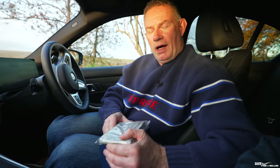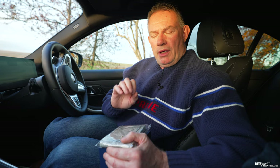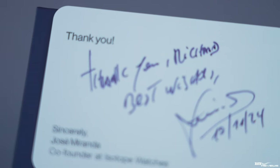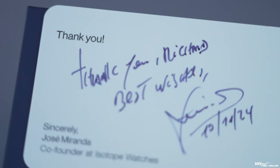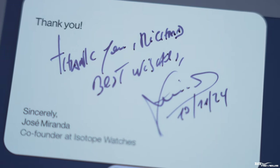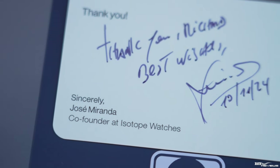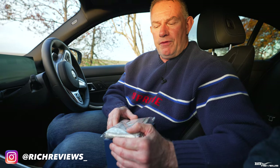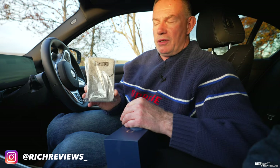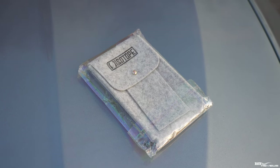We've pulled over somewhere quiet to perform this unboxing of this very bespoke timepiece. Isotope is a company that was inaugurated around eight years ago, and this particular timepiece is manufactured and designed in collaboration between Isotope and Revolution. First of all, you have this travel pouch that the watch comes with — a nice soft travel pouch branded with the company name Isotope. We'll put that to one side.